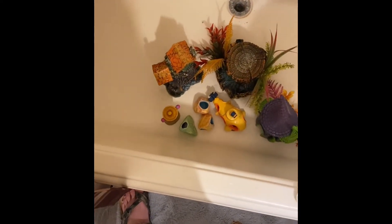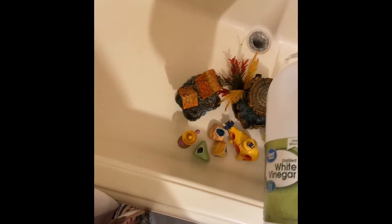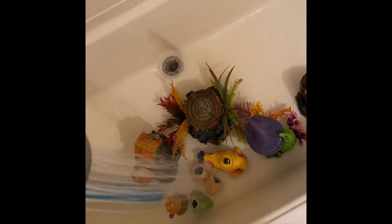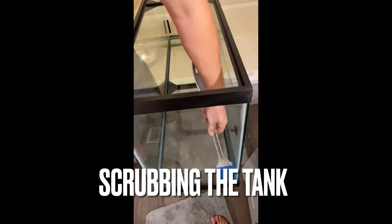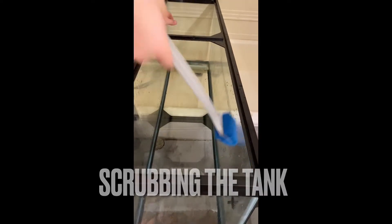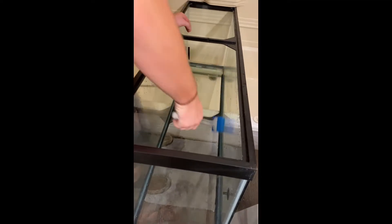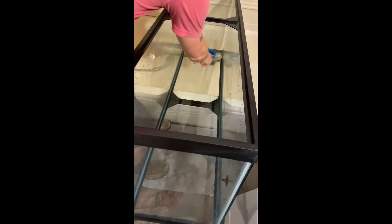What I normally do is pour vinegar on it and let it sit for a little bit to get all that algae and stuff off, and then I'll wash it off with hot water. Now we're scrubbing the tank with vinegar, then we'll rinse it out.